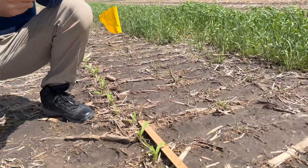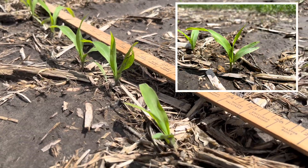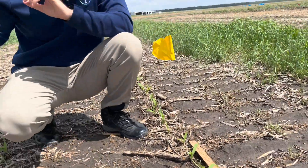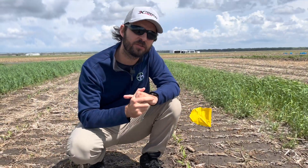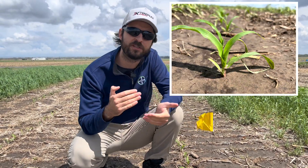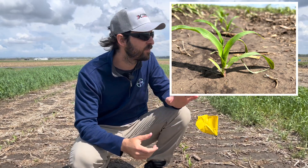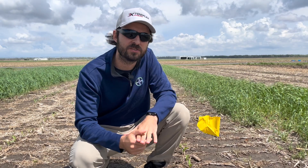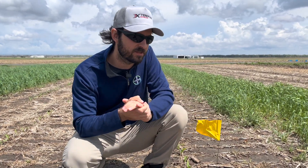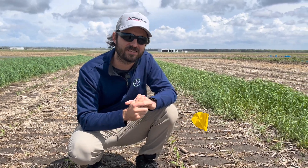This corn you're seeing is at about V1-plus, almost at V2 but not quite. When we go to the strip-till scenario — I'll show you pictures — we are already at V2, almost at V3. So corn planted in strip-till conditions came up earlier than this no-till corn, and we are talking 284 GDUs accumulated since April 12th.